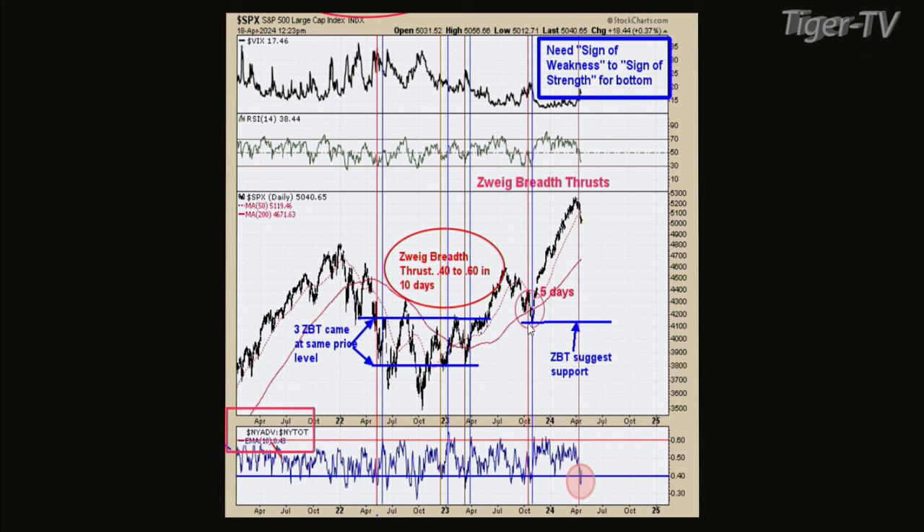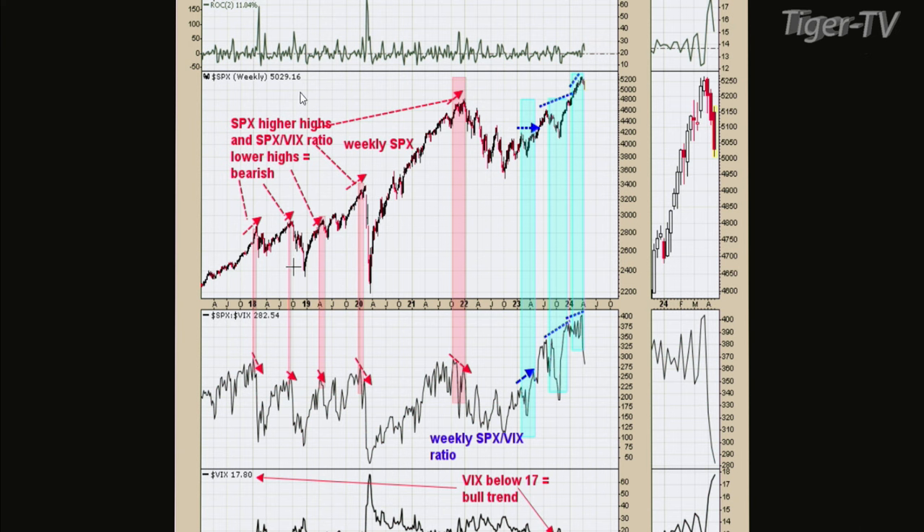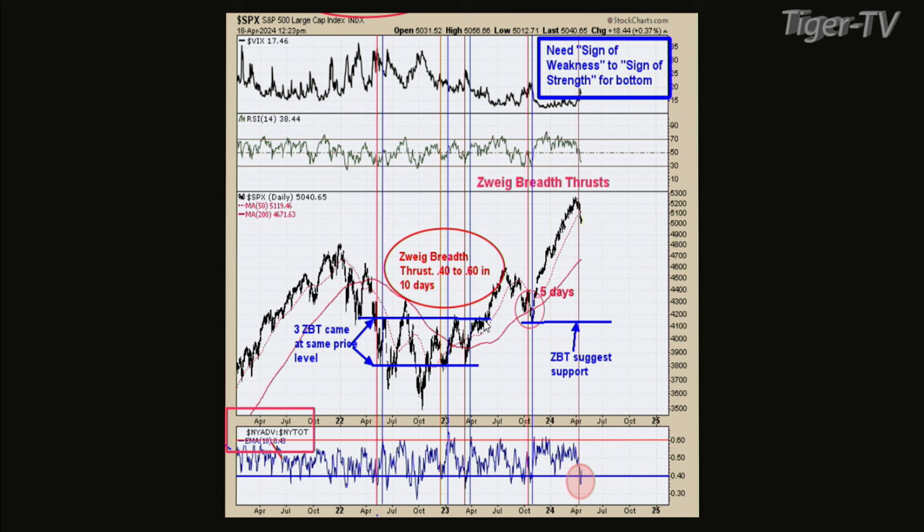So we've got two different things going on. On chart one, the weekly SPX-VIX ratio on the next rally needs to hit a new high along with the S&Ps. On chart two, the ZBT needs to get to .6 to show strength to keep going. If both of those don't materialize, we're probably at best in a trading range — possibly a 'sell in May and go away' type of scenario. So we'll have to wait and see.